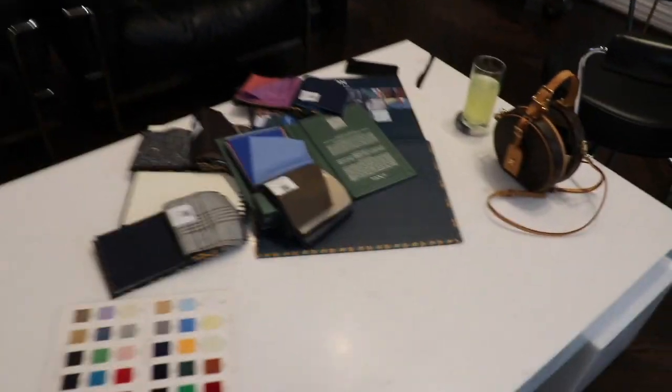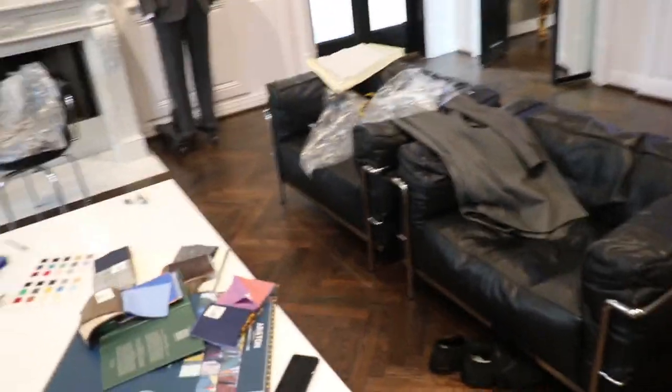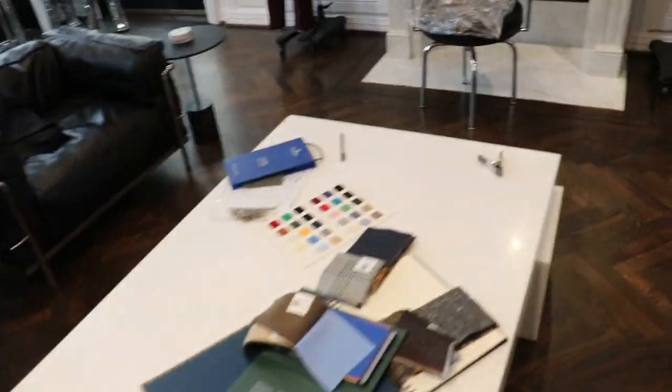We're just in the process of trying to figure out what works, what doesn't — colors. This is actually the fun part. We're getting into the color selection, and Ellie is already taking measurements from my jacket the way that I want it to be perfect.